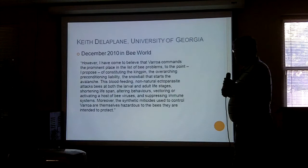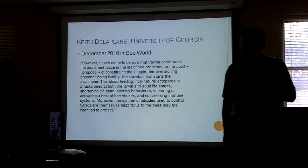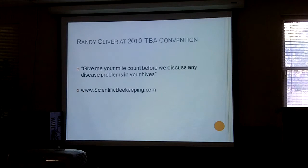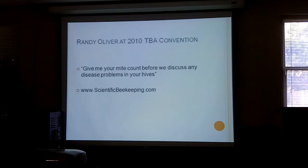Keith Delaplane said in a UK magazine — I think it was Bee Well — that varroa mites are the highest on the list of issues facing us. He also says that the miticides we use to control them, if we do use chemicals, are doing as much harm to the bees as the mites themselves. Randy Oliver runs a website called scientificbeekeeping.com — go there. He said he won't talk to anybody about diseases unless they know their mite count.